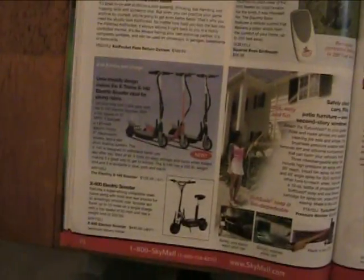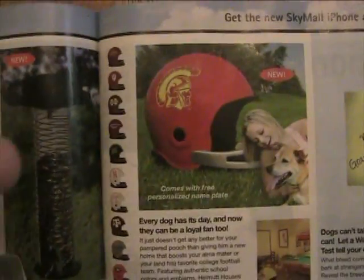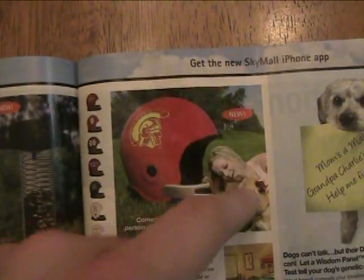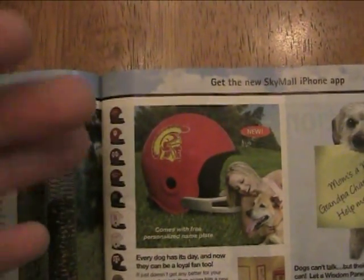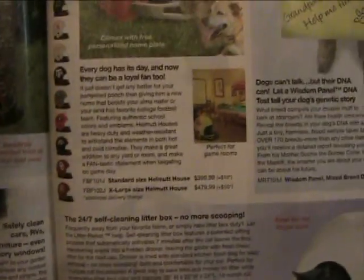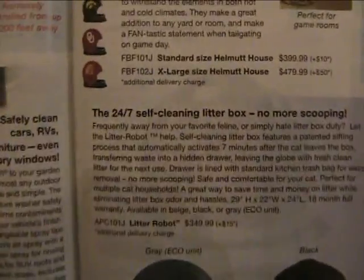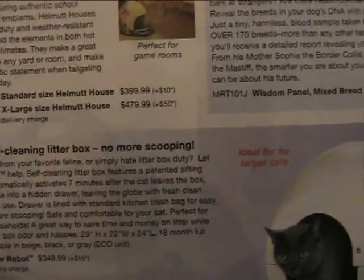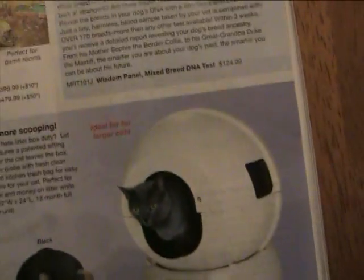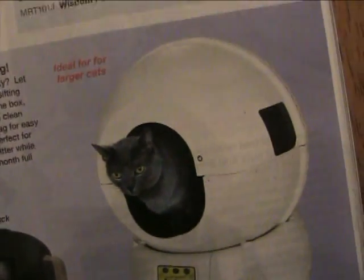This magazine is known for selling useless items for your pets. For instance, the best example right here — if you have your favorite college football team and a little dog, you can buy a dog house shaped like a football helmet. For $400, you can have that for your dog. Another good one is the 24/7 self-cleaning litter box, no more scooping. It looks like a science experiment, kind of like an egg. I feel sorry for the cat — like, what the hell am I supposed to do in this thing?